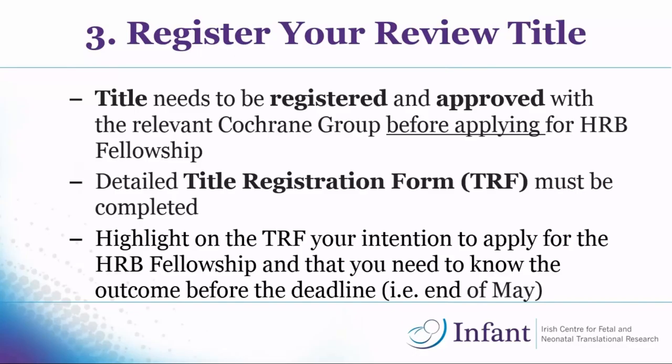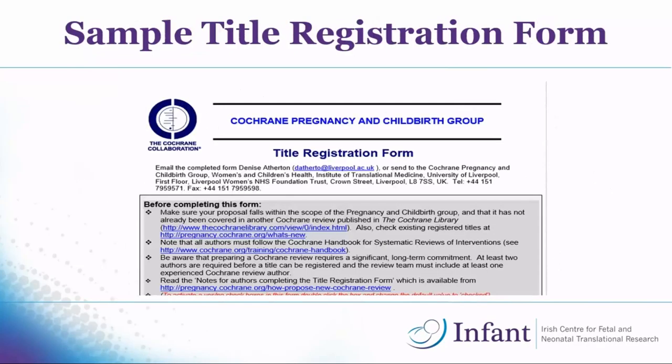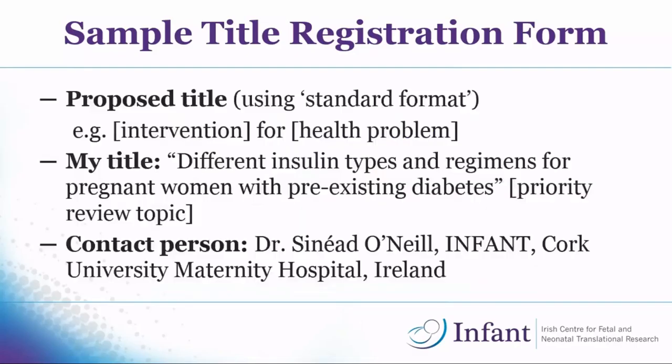This is just an example of the title registration form — this is the Pregnancy and Childbirth one and it's pretty detailed. Everything you fill in here you can then transfer to your online HRB application. The first thing they want is your title. Cochrane has a standard format: an intervention for a problem. For mine, it was 'different insulin types and insulin regimes for pregnant women with pre-existing diabetes' — looking at different types of insulin and the different ways insulin is administered in pregnant women with type 1 or type 2 diabetes.